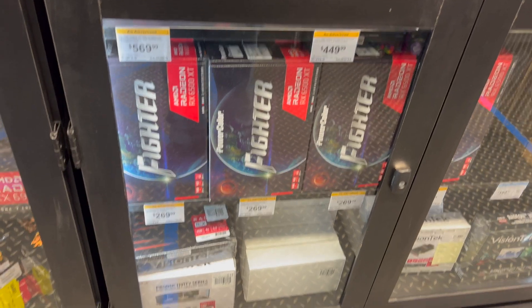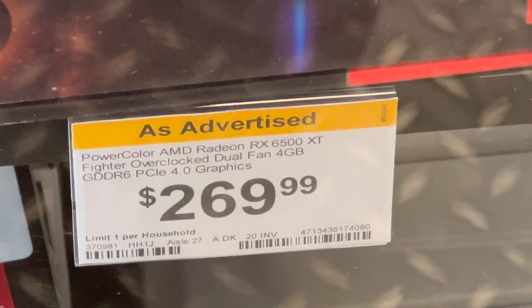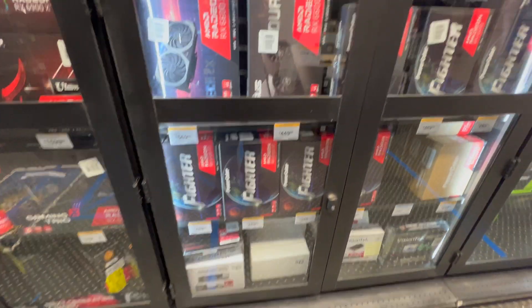Nvidia and AMD GPU pricing have been all over the place, but mostly they've been going up pretty high. Let's talk about which GPUs you should look to get and which you should avoid depending on your budget.